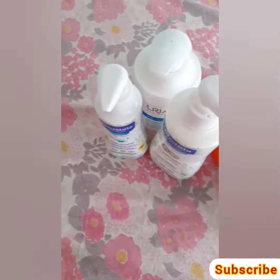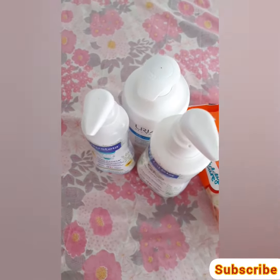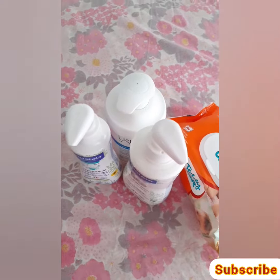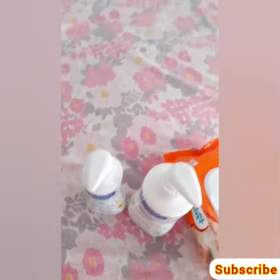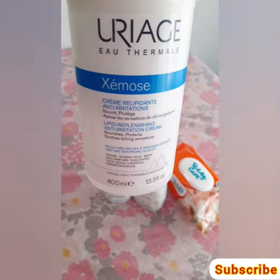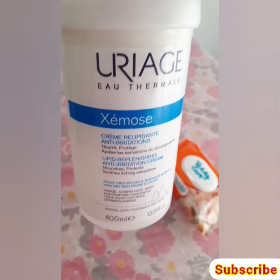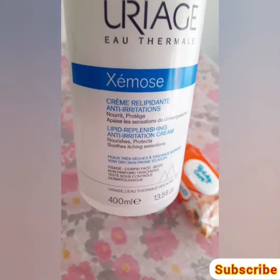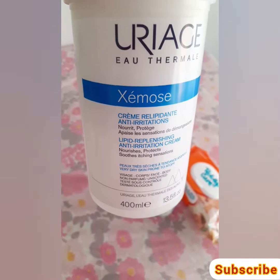Hello guys, welcome to my YouTube channel. On today's video I'll be showing you some cream for baby. This cream can be used for a baby of 0 months to 11 months. It's a very nice cream used for baby skin — when your baby has eczema or dry skin, it helps a lot and helps to smooth your baby's skin.